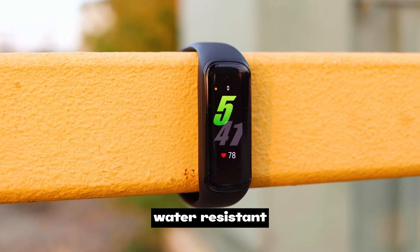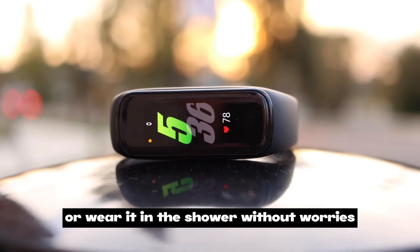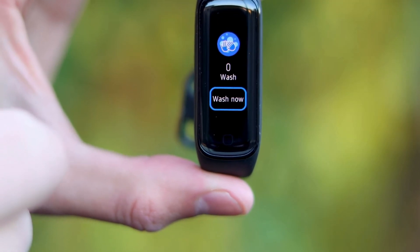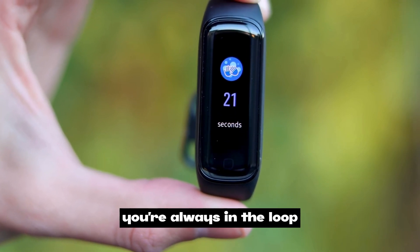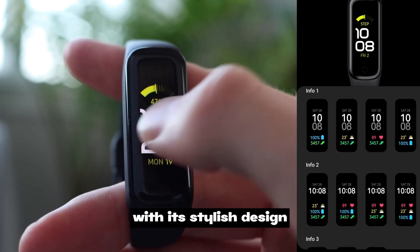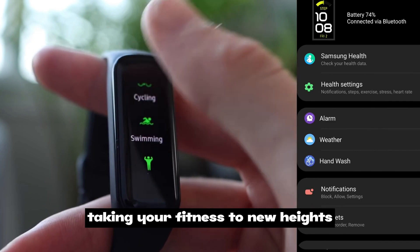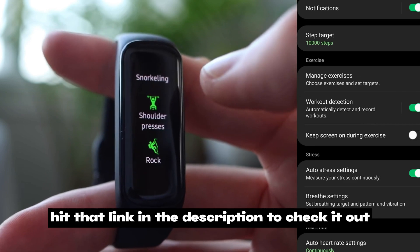It's water resistant, so take it for a swim or wear it in the shower without worries. Battery life is a beast — up to 15 days on a single charge, so no interruptions to your fitness journey. Syncing with your smartphone is seamless, and smart notifications keep you always in the loop. The Samsung Galaxy Fit 2 is a fitness powerhouse — hit that link in the description to check it out.